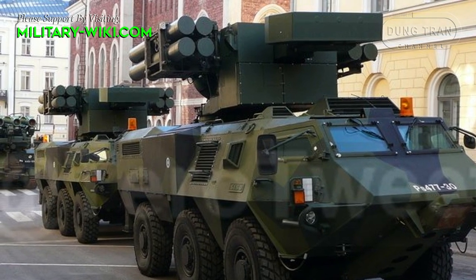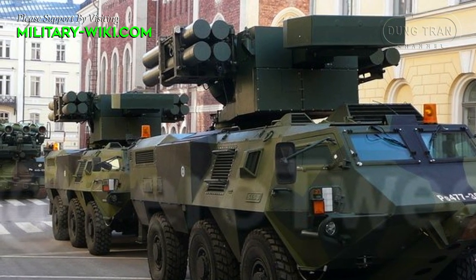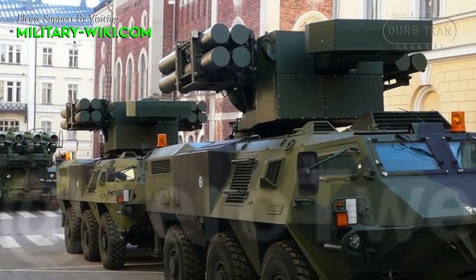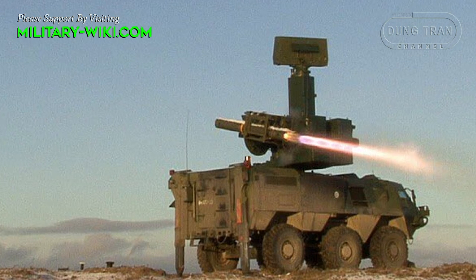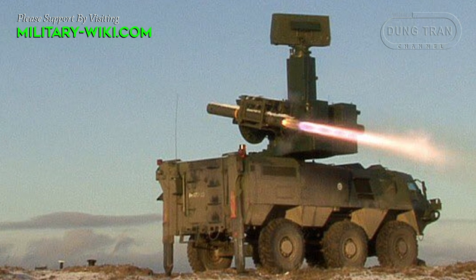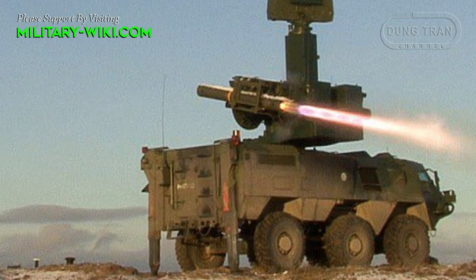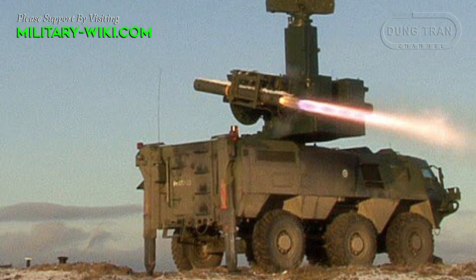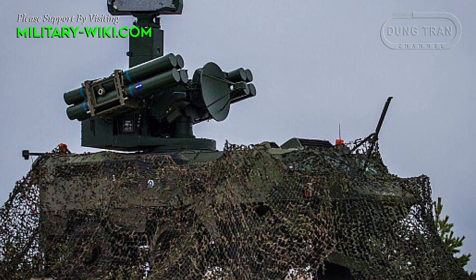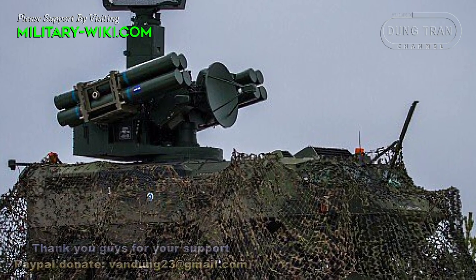Based on Crotale-NG, in cooperation with Finnish partner Patria, it was developed into the ITO-90M, a self-propelled air-defense system in accordance with the requirements of the Finnish army. The system uses the chassis of the Finnish armored personnel carrier Patria Pasi. A total of 21 systems have been ordered with 480 missiles delivered. It is sometimes referred to as the XA-181. From 2007 to 2010, it was modernized and renamed ITO-90M.